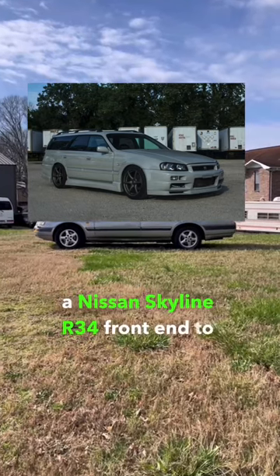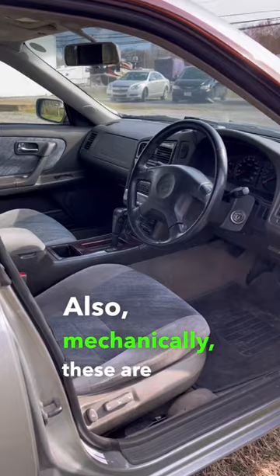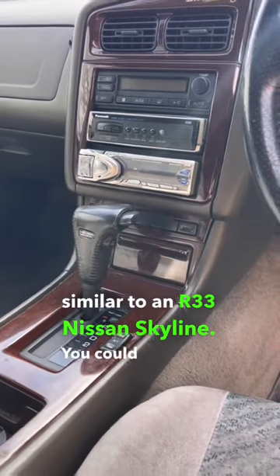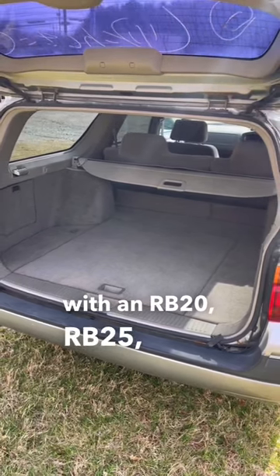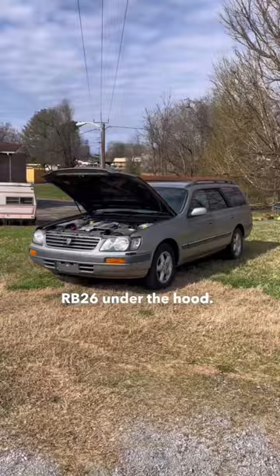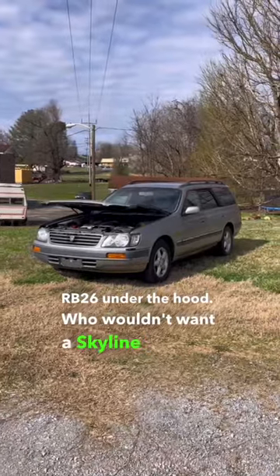Also, mechanically these are pretty similar to an R33 Nissan Skyline. You could get these with an RB20, RB25, or a twin-turbo RB26 under the hood. Who wouldn't want a Skyline wagon?